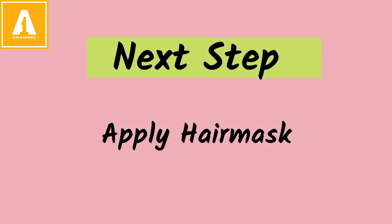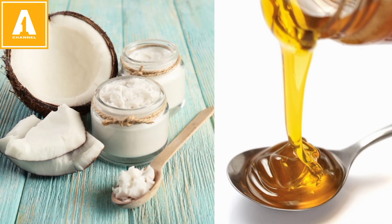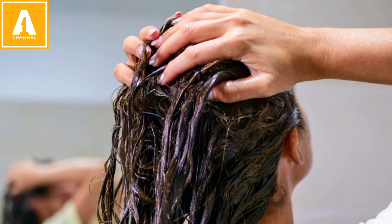The next step is to apply a hair mask. What do you need for your hair mask? First, we need coconut oil, and second, honey. We are going to warm it up, mix it together, and apply it on the scalp and ends.